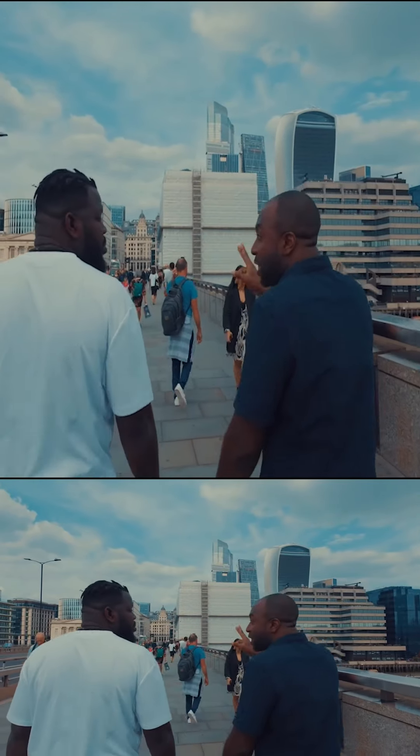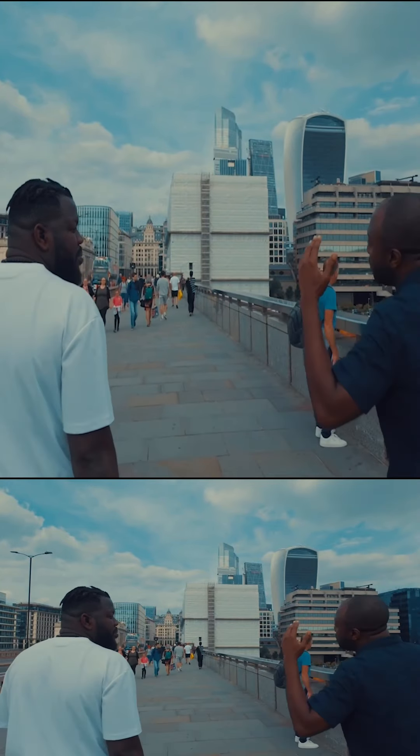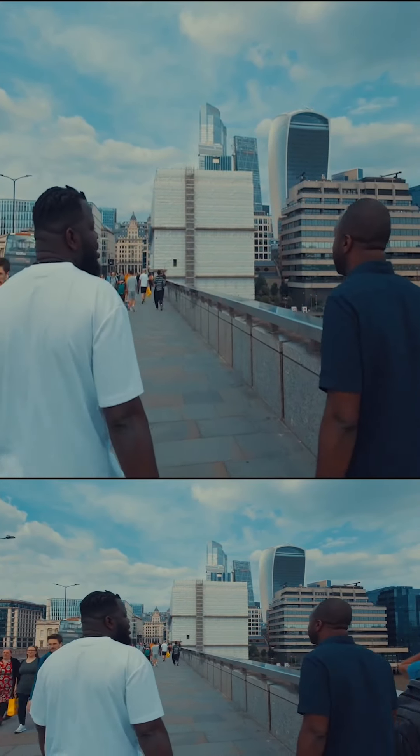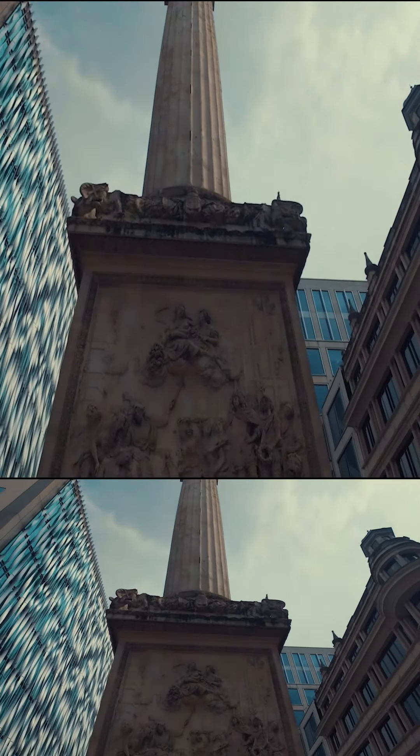You can go up the stairs inside. It costs about seven pounds, and when you come back down they give you a certificate, right here at the bottom of the Monument, as you can see.